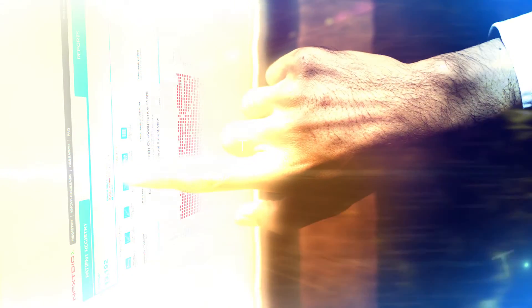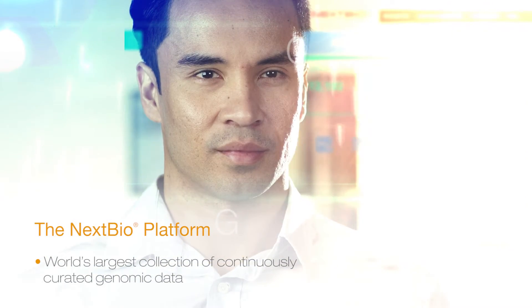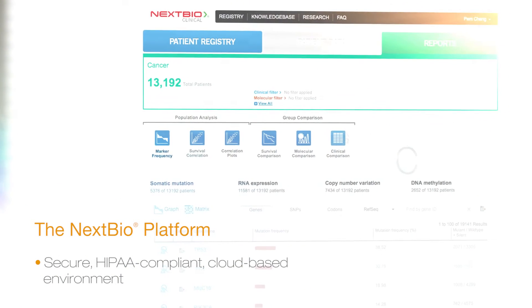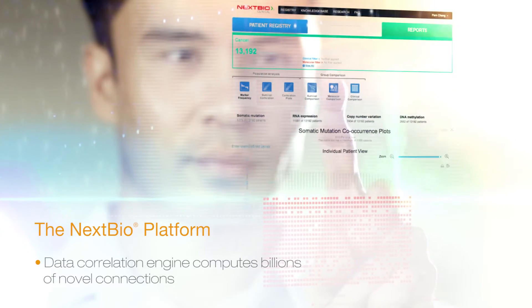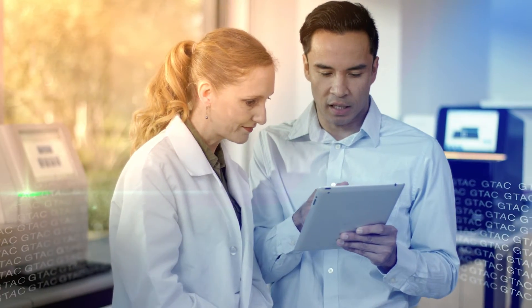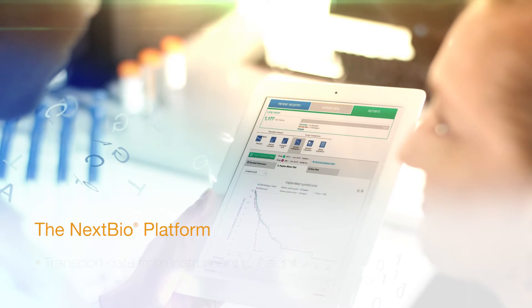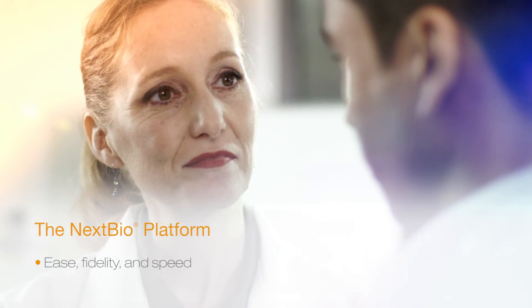Illumina is committed to putting powerful genomic data analysis at your fingertips with innovative informatics solutions. The NextBio platform provides the world's largest collection of continuously curated genomic knowledge in a secure, HIPAA-compliant, cloud-based environment. The platform's innovative data correlation engine computes billions of novel connections waiting to be explored. Use the NextBio platform's powerful analytical and visualization tools to transport your genomic data from instrument to insight with ease, fidelity, and speed.